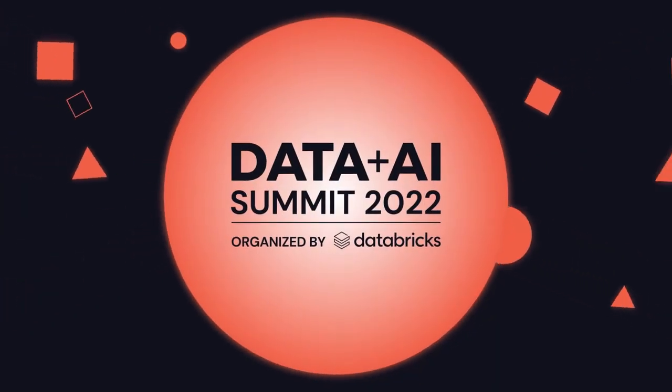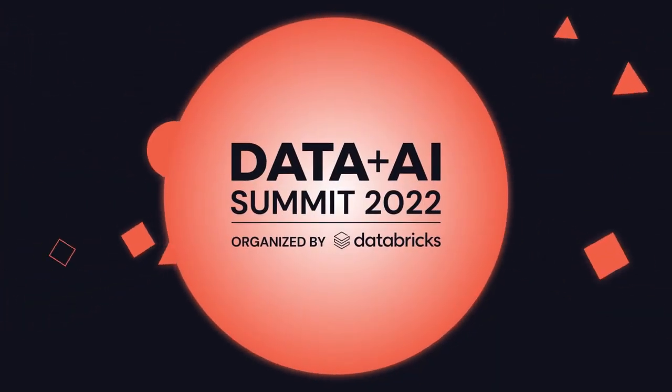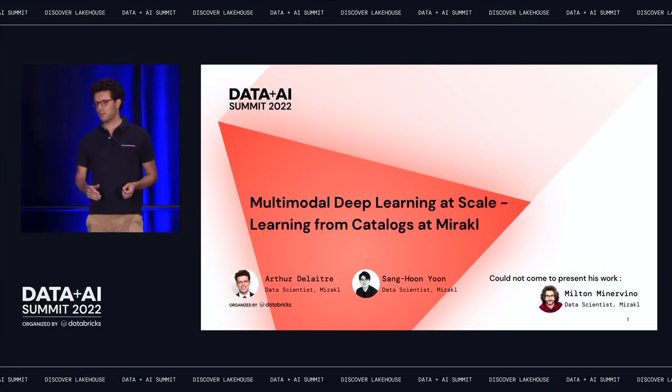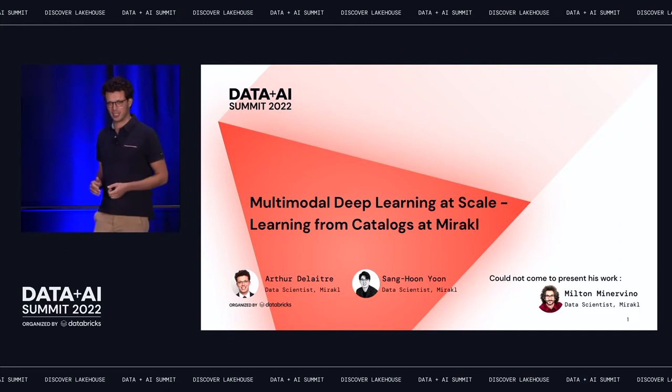Hello everyone, welcome to our presentation. We are very happy to talk to you about this subject today: multimodal deep learning at scale, learning from catalogues at Mirakl.